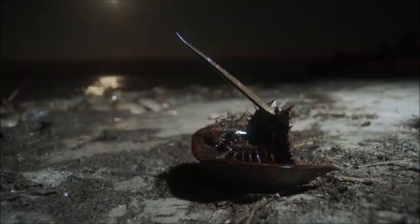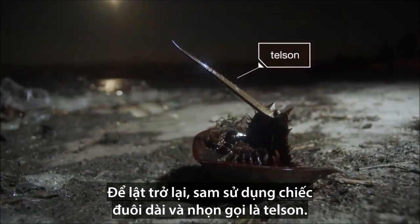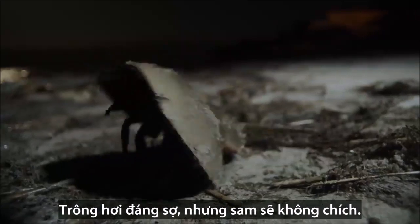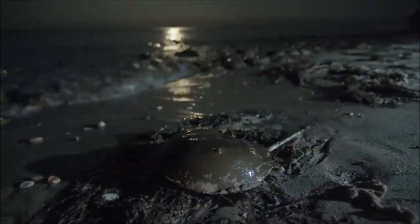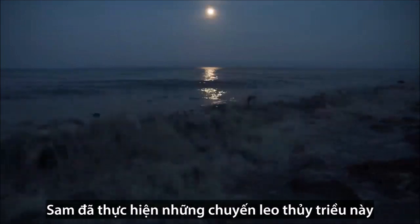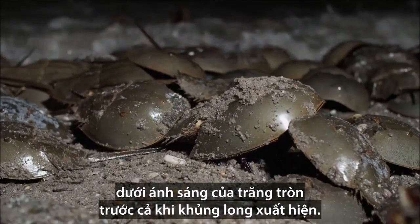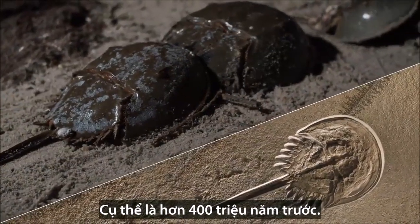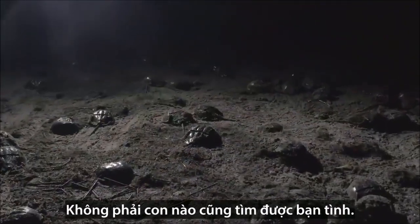To flip back over, the animals use their long spiky tail called a telson. It looks a little scary, but horseshoe crabs don't sting. Horseshoe crabs have been making these high-tide treks under the glow of the full moon since before the dinosaurs — that's more than 400 million years ago.